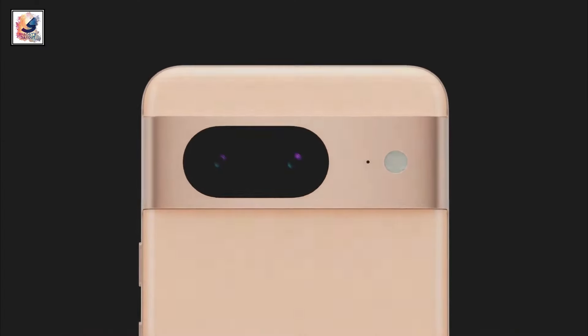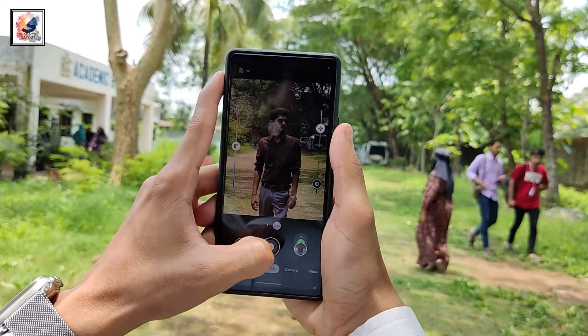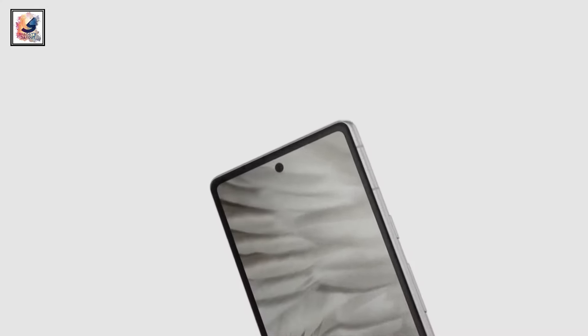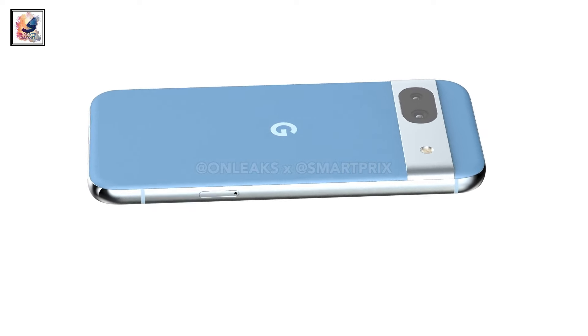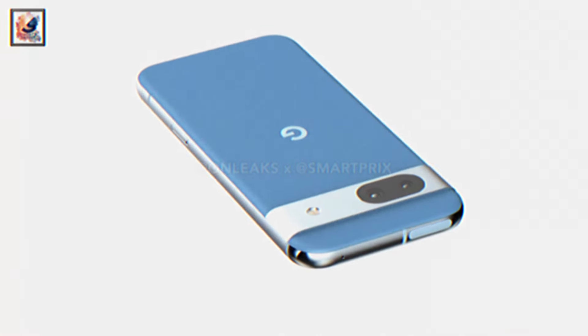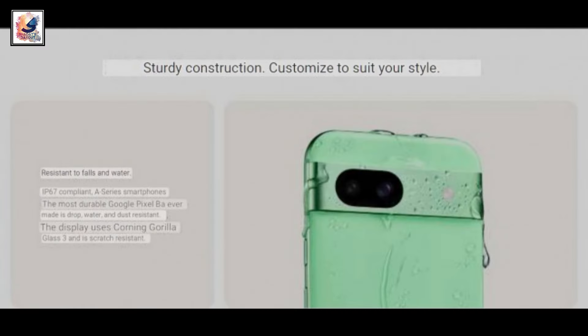The Pixel 8a gets the same 64-megapixel main sensor as the Pixel 7a, a 13-megapixel ultrawide, and a 13-megapixel selfie camera. It's powered by a 4,500 mAh battery with 27W charging support.